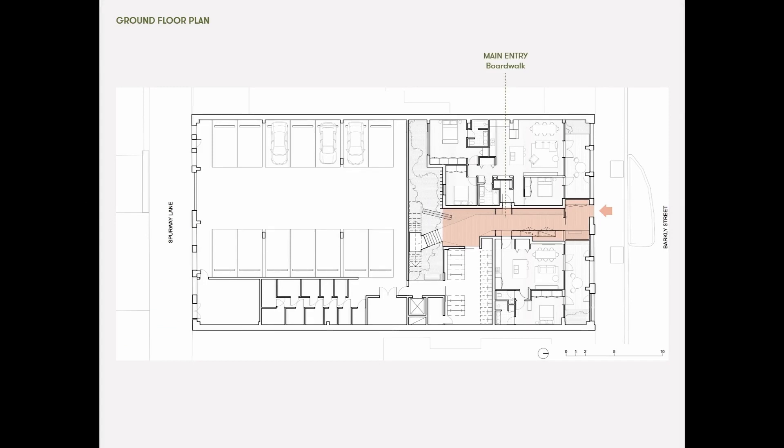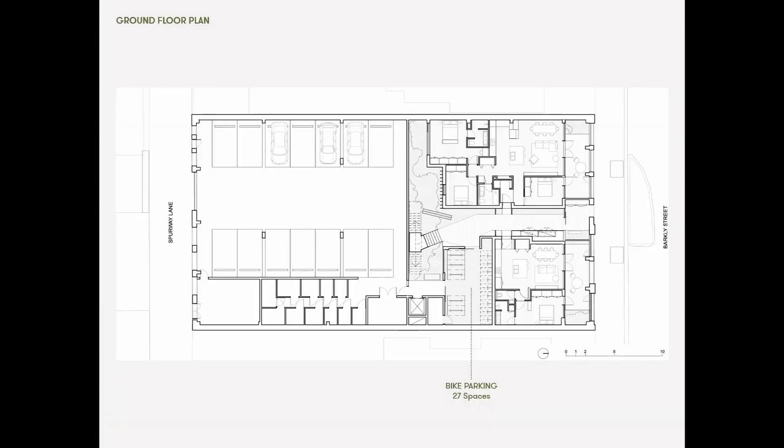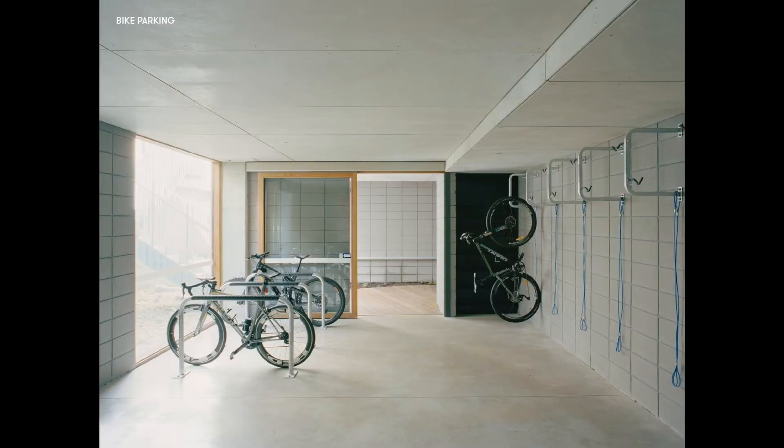The entry to the project features a main boardwalk with apartments on the ground floor at the front of the site. This is a view through that entry boardwalk, which is quite compressed and has a view through to the central open courtyard, which is now starting to really grow and become quite lush. The bike parking has 27 spaces — it's like a bike gallery. It's part of that experiential journey through the building, and really consciously so.